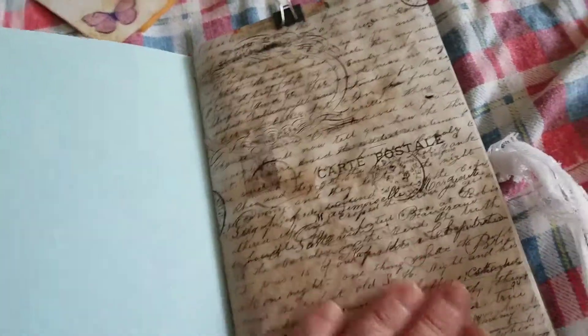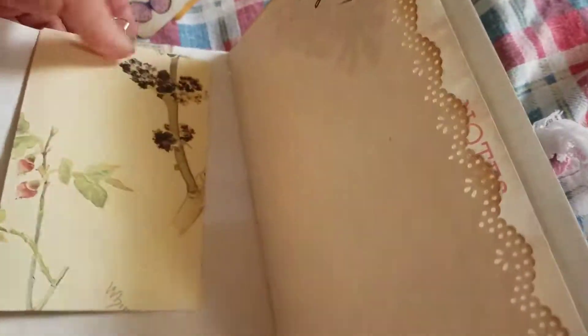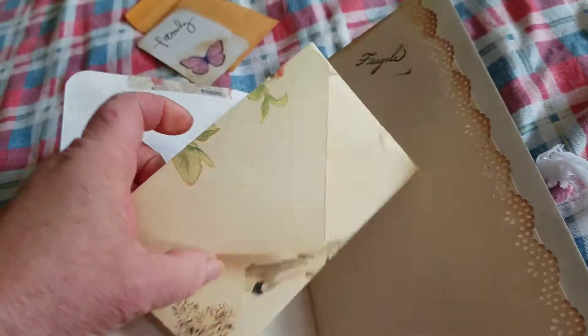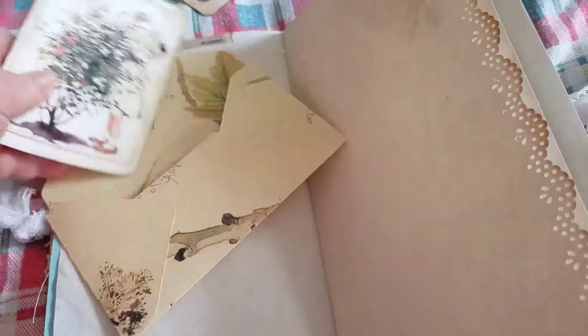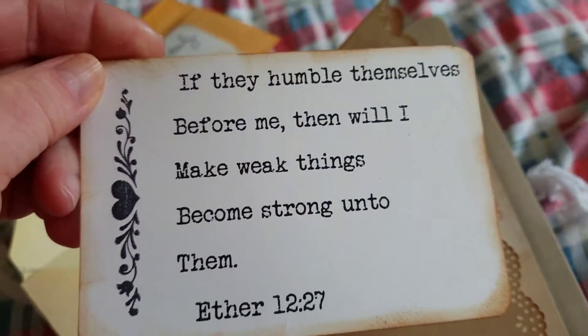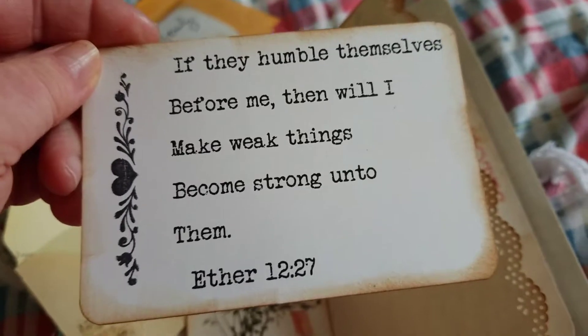This paper also comes from Front Porch Designs — it's very pretty. There's a photo on there — that'd be nice. And then I've made an envelope out of an Edith Holden book page. I glued it wrong, but that's okay — it works. There's a quote: 'If they humble themselves before me, then will I make weak things become strong unto them.' And stamped.